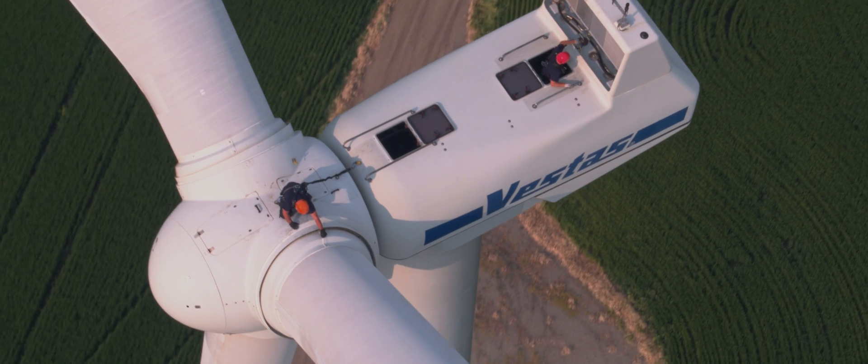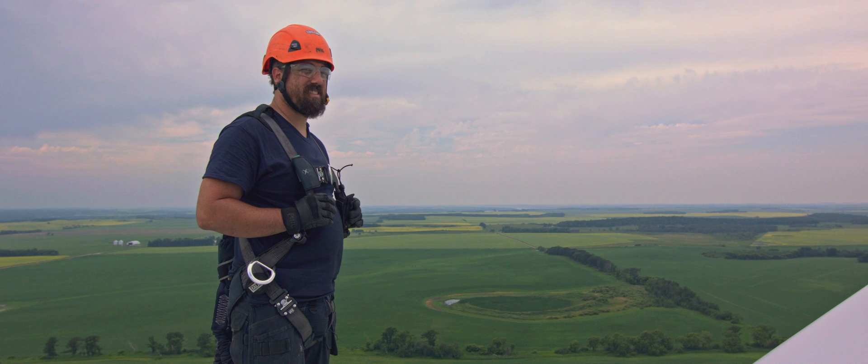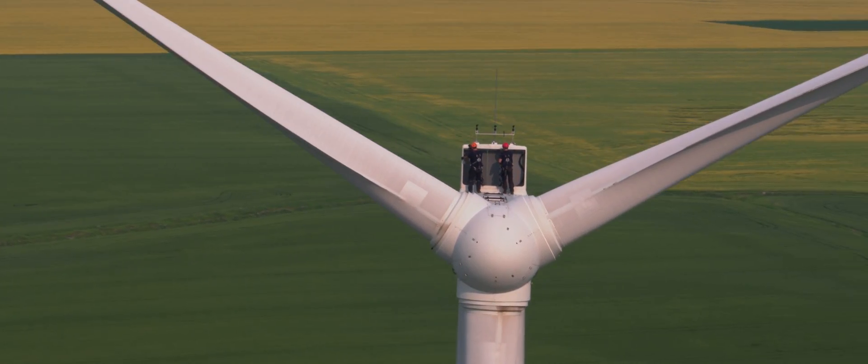We are 280 feet off the ground in the nacelle of a Vestas V82 wind turbine. I'm Chris Kilpatrick and I work on wind turbines to keep the power on in Manitoba and Canada.